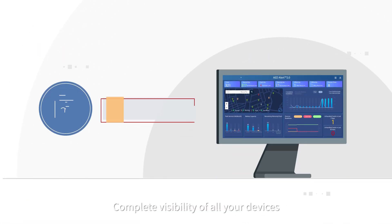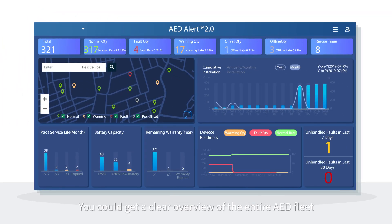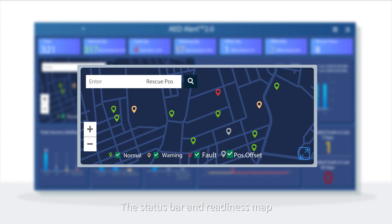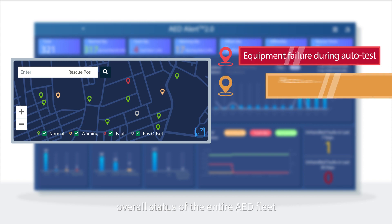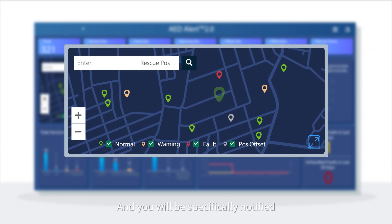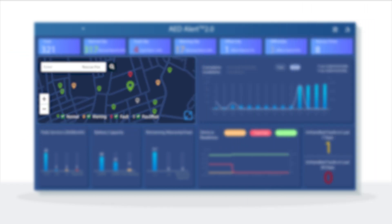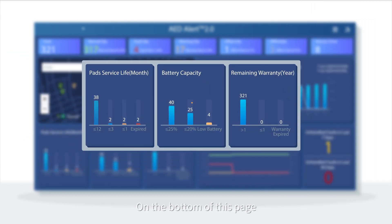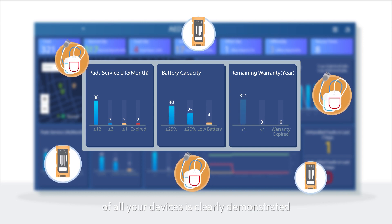Complete visibility of all your devices: you could get a clear overview of the entire AED fleet just from the home page. The status bar and readiness map, using the same color tags, could straightforwardly visualize the overall status of the entire AED fleet. You will be specifically notified if any icon gets bigger and blinks, which indicates an ongoing first aid rescue. On the bottom of this page, the overall status of consumables and warranties of all your devices is clearly demonstrated.